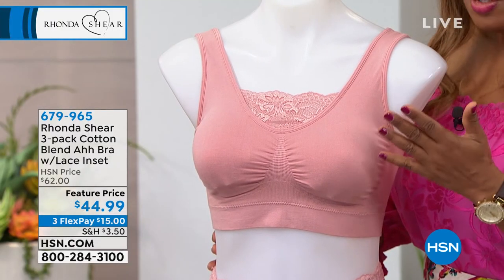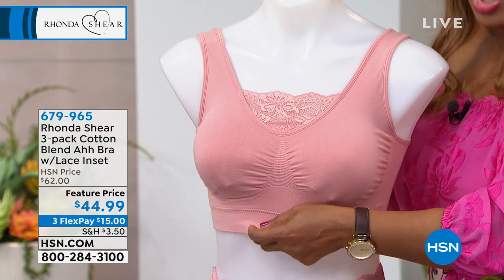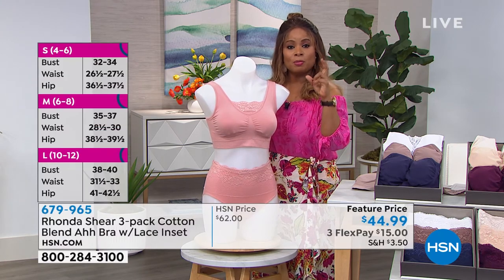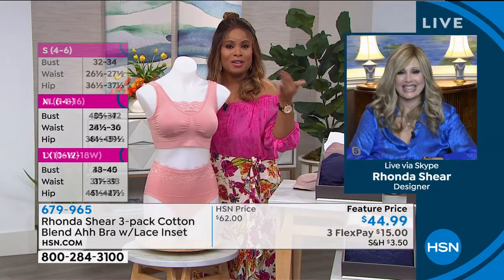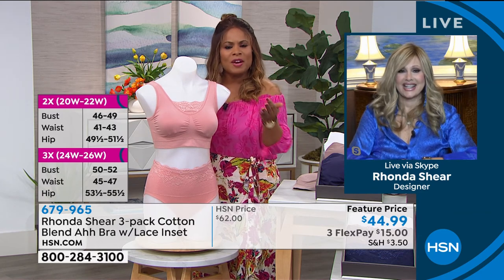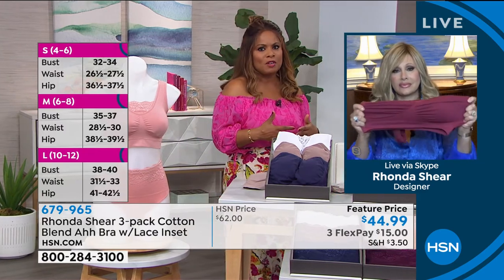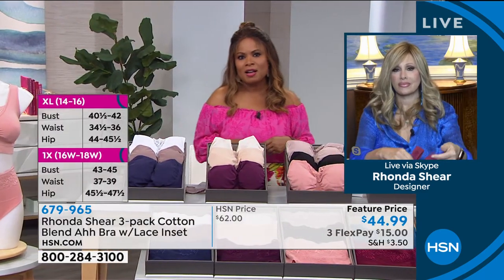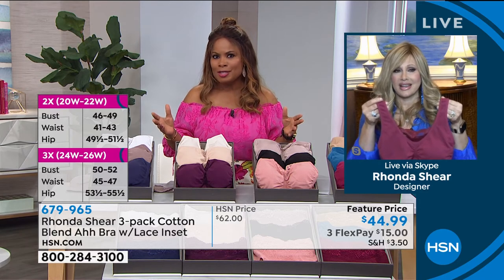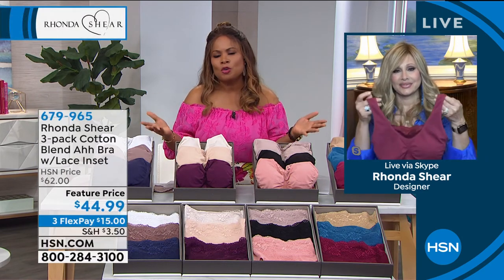All sizes extra small through 3X. Hand or machine wash, they last forever. The host wishes she were brave enough to post her collection on social media — she's built up quite a few. The quality means they last. In department stores they can be very expensive. But Rhonda's international audience — 35 million bras sold, and then they stopped counting in 2013.